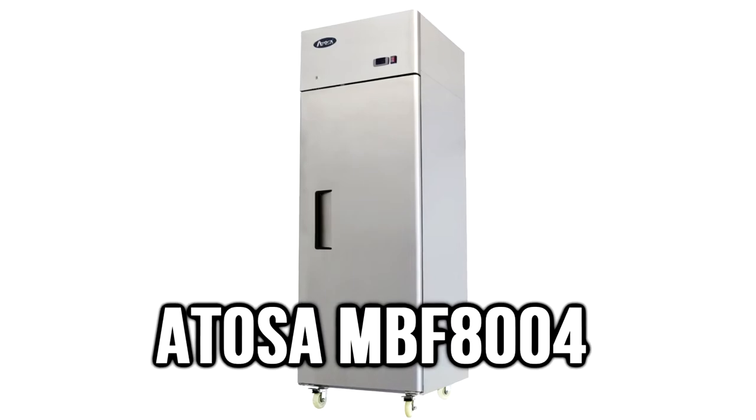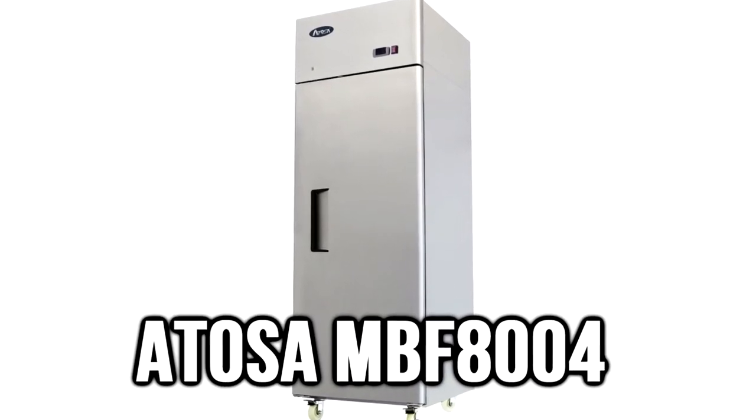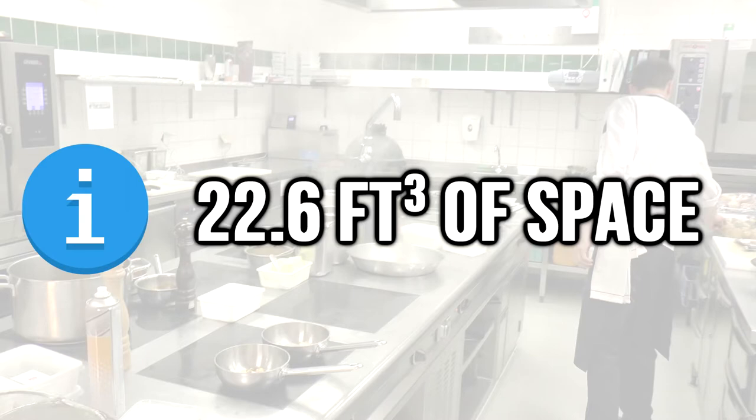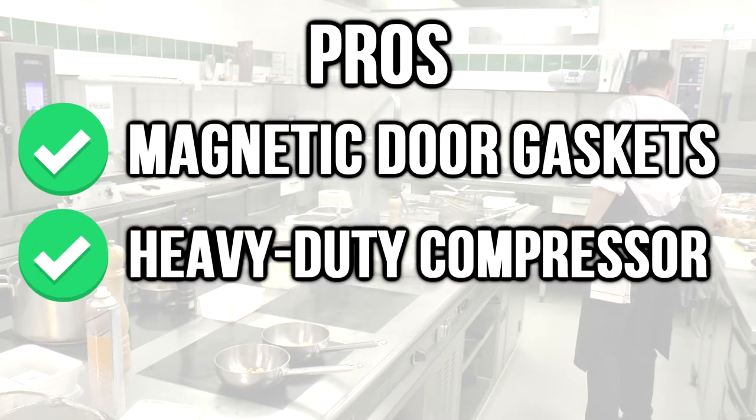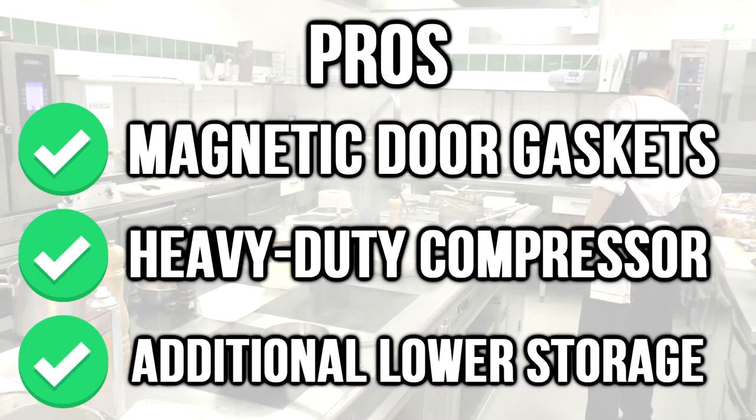Number 2: the Atosa MBF 8004. The capacity of this fridge is 22.6 cubic feet. Pros: magnetic door gaskets, heavy-duty compressor, and additional lower storage.